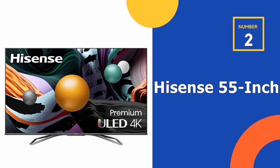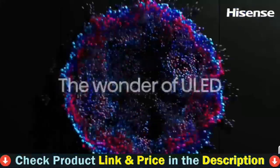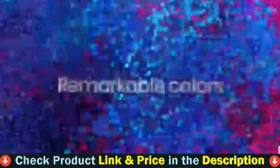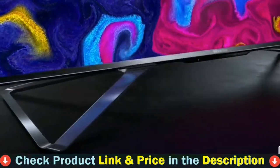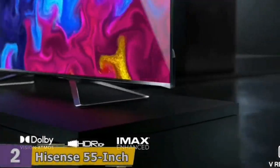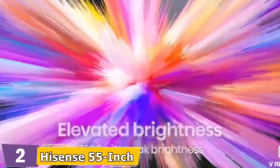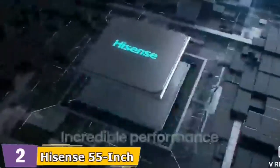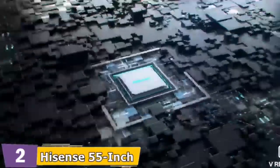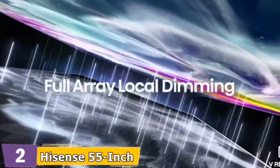Our second best Hisense TV is the Hisense 55-inch U8G 4K Android Smart TV. This is the best all-round TV. It's got 4K resolution, quantum dot color, Dolby Vision HDR, 120Hz native panel, full array local dimming zones, anti-glare panel and powerful 1500 nit peak brightness. Like 4K great, but better. The 55U8G has our exclusive ULED technologies — they boost color, contrast, brightness, and motion. It's the TV your old TV wants to be.